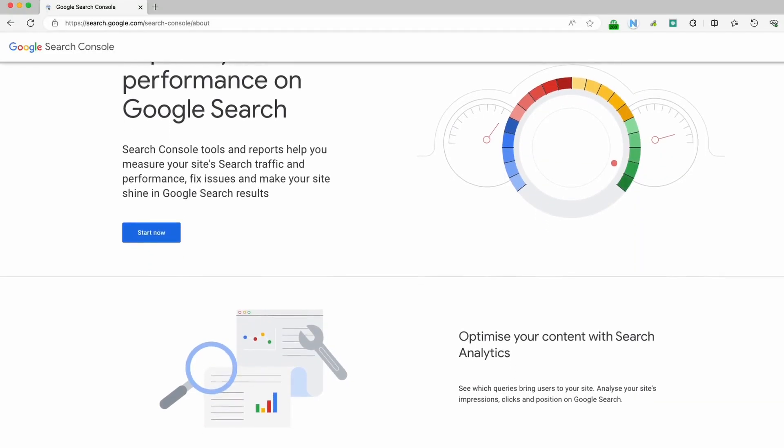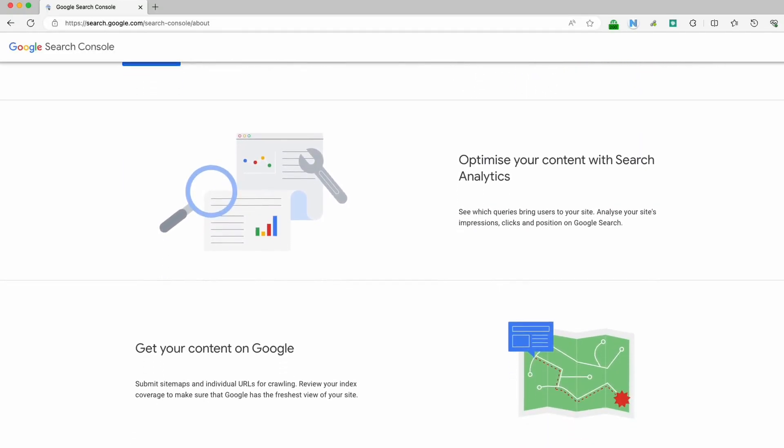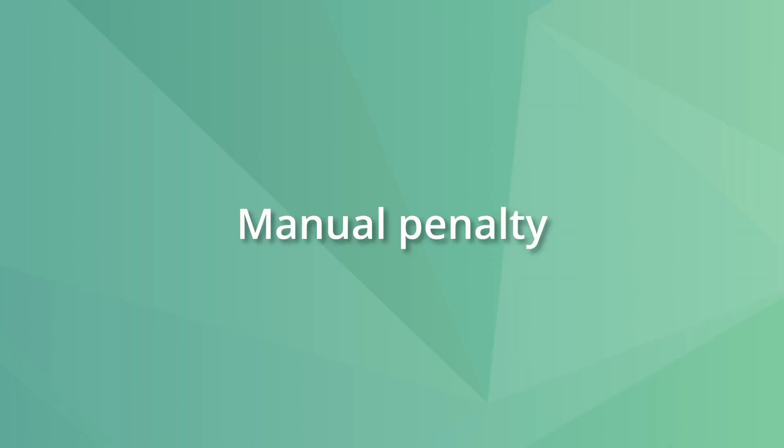As a free alternative, you can use Google Search Console to check some issues with your website. Google Search Console is also useful to check if your site was hit by a manual penalty. Google uses automatic systems to rank your website in search results.